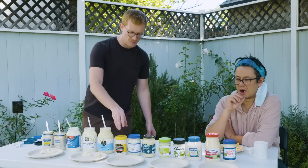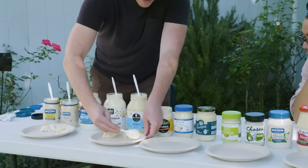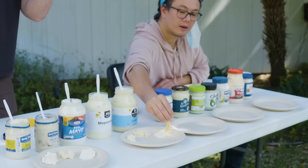Now we're throwing in a wild card. This is not available in L.A., but I had to get it because everyone talked about how Duke's is the best. Very smooth. It's definitely tangy. It has a real umami richness. Well, it does say natural flavors — we're never going to know. But I like it.